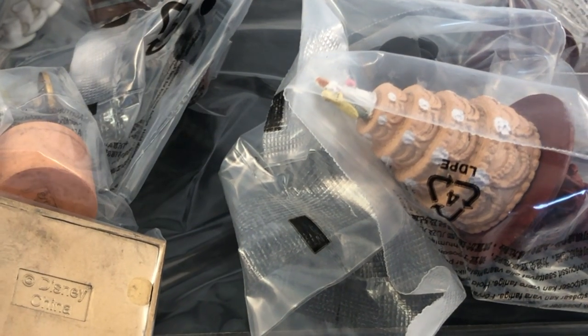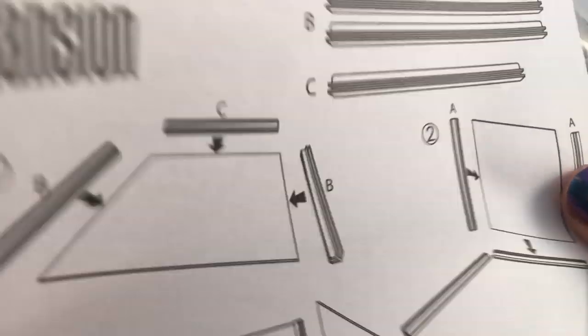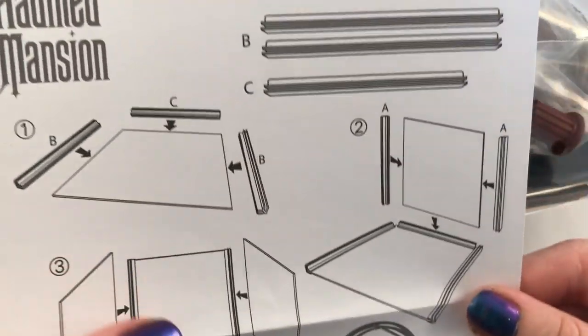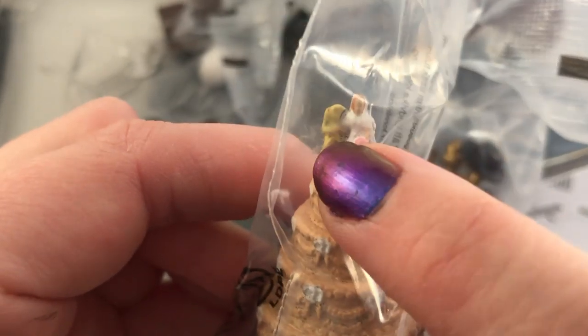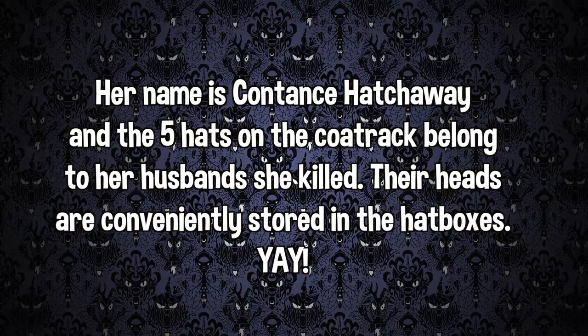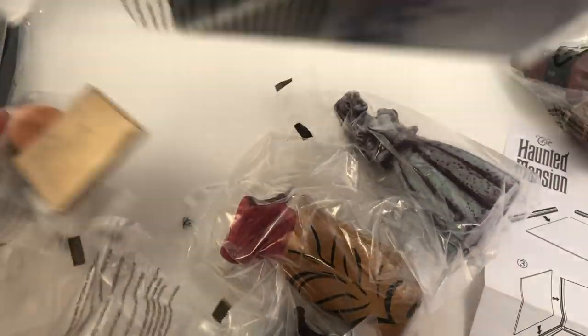This is fun! Here's the little diagram - it's basically like a miniature dollhouse and it's Haunted Mansion themed. It's like a minikit. There's the little wedding cake and the guy's head is chopped off because she's like a murderer. These are so cool, and then here are the walls and the floor.